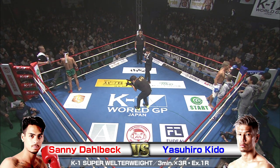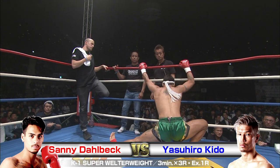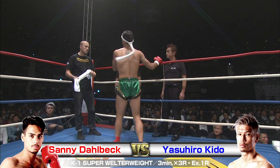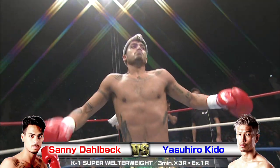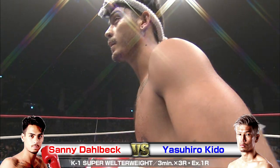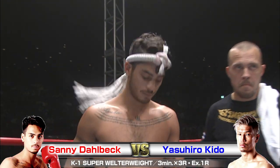We're back with the K1 World Grand Prix 2016 Japan at the Yoyogi National Gymnasium. In the second gymnasium we've got 4,800 screaming fans ready for this next bout to kick off. Some K1 super welterweight action — in the red corner, Sani Dalbeck taking on in the blue, Yasuhiro Kido.